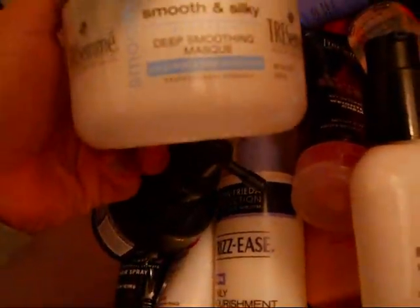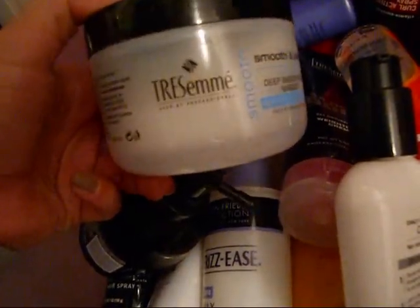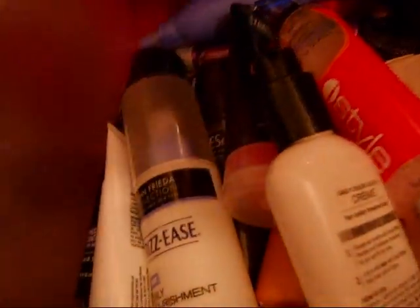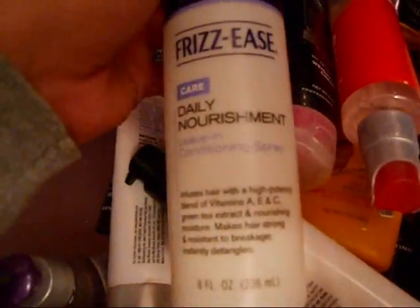The Tresemmé Silk and Smoothing Deep Conditioning Mask — amazing. Another one of these Big Boost Volume — really good. John Frieda Daily Nourishment Leave-In Conditioner — I like that a good bit too.